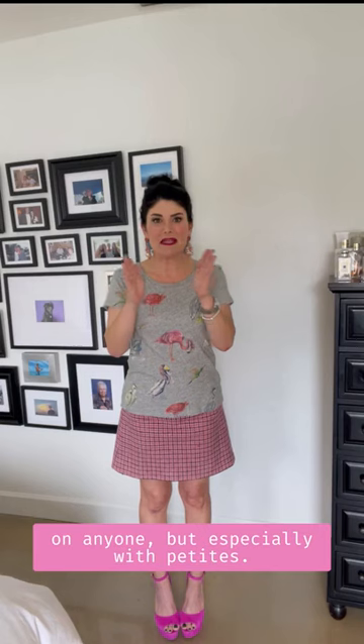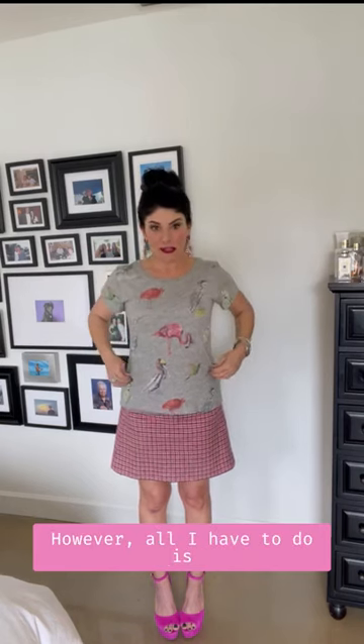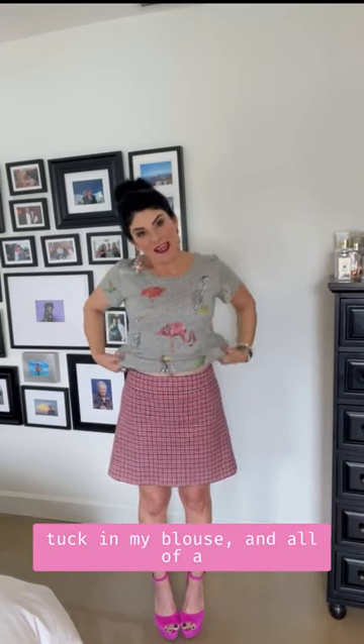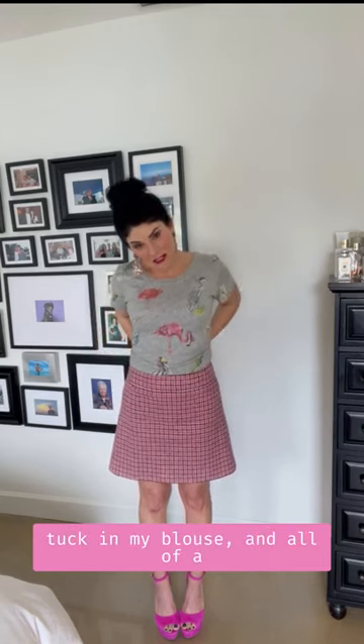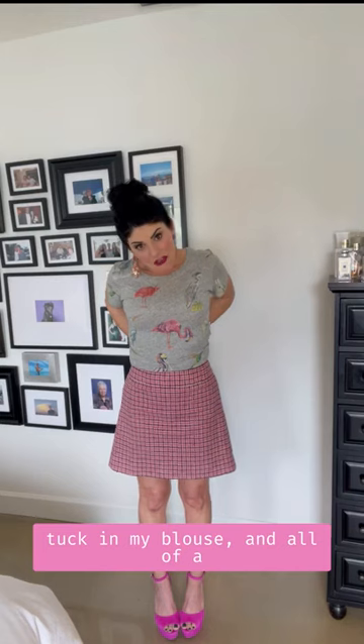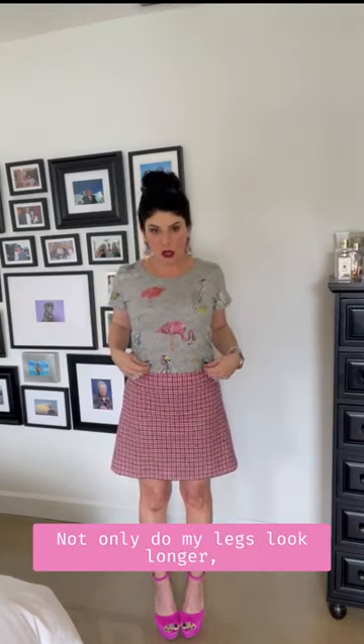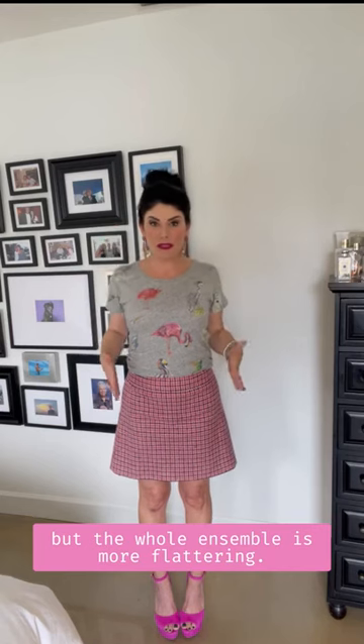However, all I have to do is tuck in my blouse, and all of a sudden not only do my legs look so much longer, but the whole ensemble is more flattering.